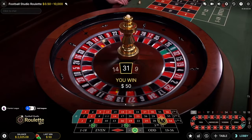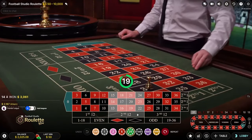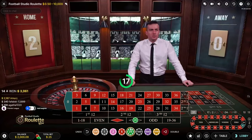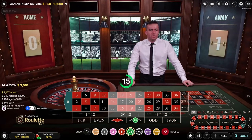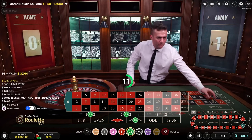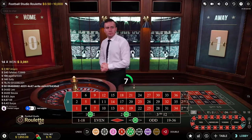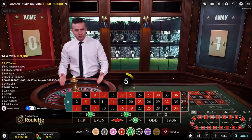We hit black so we won on that, but we didn't win the other one — we were so close. We ended up losing a little money there. Let's put $25 down and repeat the same bet again.